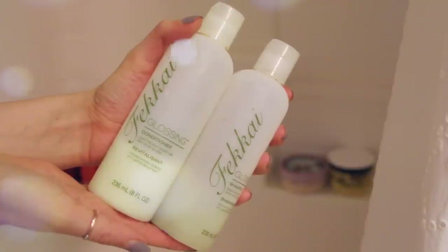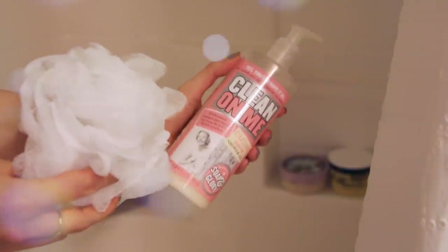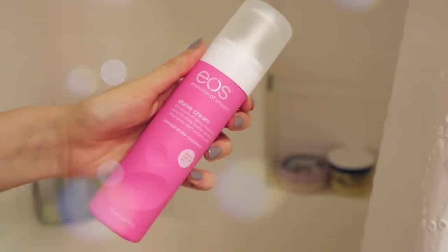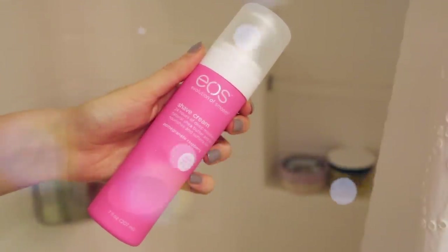For shampoo and conditioner, I'm using the Frederick Fakaya Glossing. For body wash, I'm using Clean On Me by Soap & Glory. So with spring comes spring break, and for that we need shaved legs, so I'm using my Eos Shave Cream in Pomegranate Raspberry, which smells really nice.